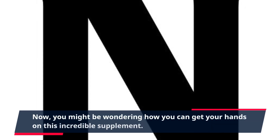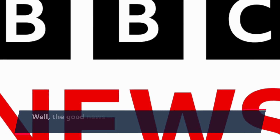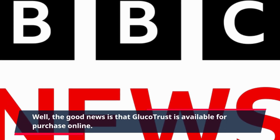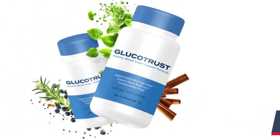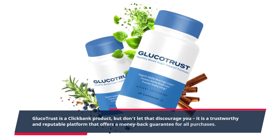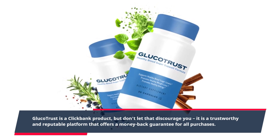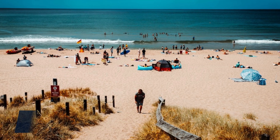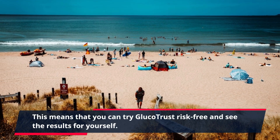You might be wondering how you can get your hands on this incredible supplement. The good news is that GlucoTrust is available for purchase online — simply click the link in the description to get your supply today. GlucoTrust is a ClickBank product, but it is a trustworthy and reputable platform that offers a money-back guarantee for all purchases, meaning you can try GlucoTrust risk-free and see the results for yourself.